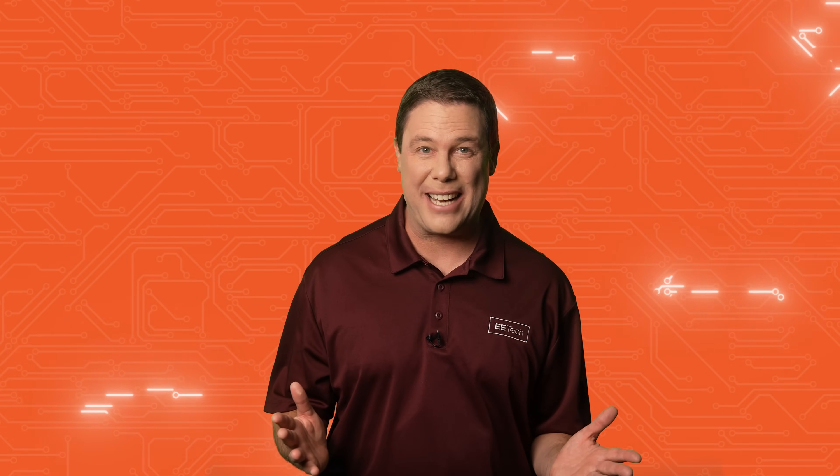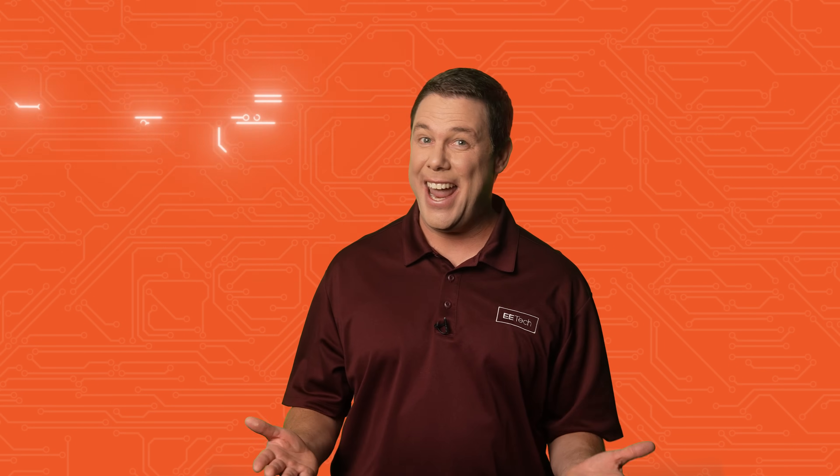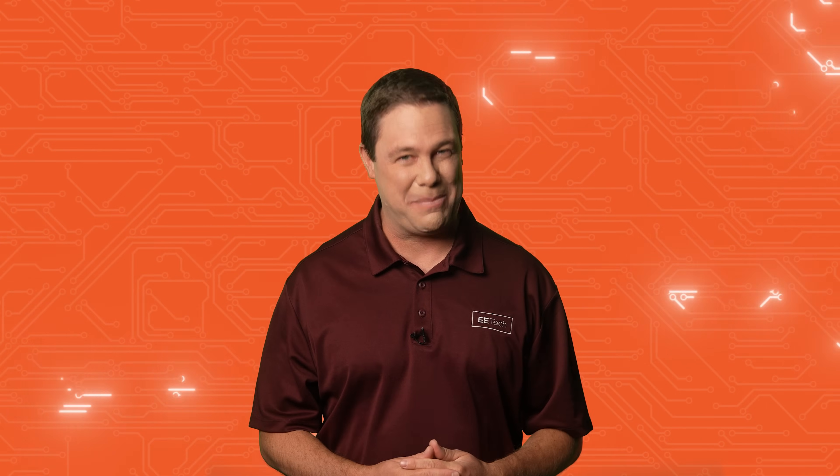A groundbreaking achievement in chip technology and an unbelievable in-ear sensor array that is set to transform personal health, and a special visit from my mother. Andrew, quit dawdling and get on with the show. Yes, mother. But first, please like and subscribe to us. This is All About Circuit Spotlight.